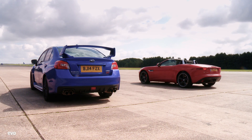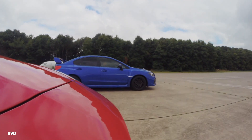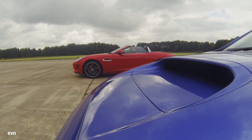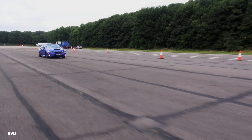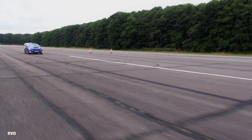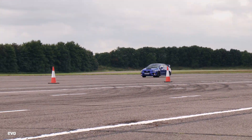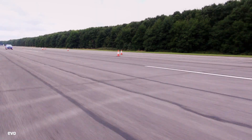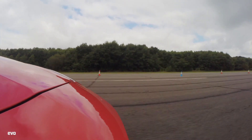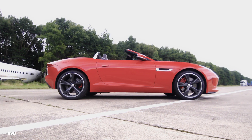Three, two, one, go! Once they're over 30 miles an hour, the Jaguar just cruises away.